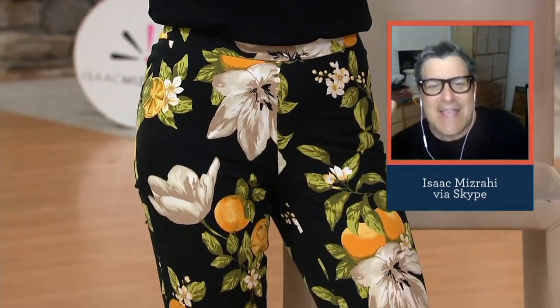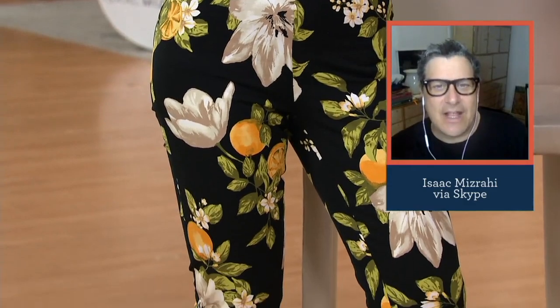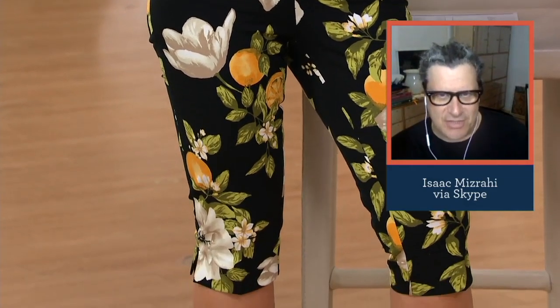The only pictures I've ever seen of you on Instagram where you're not in some super fabulous skin-tight dress is when you're in yoga pants in a lotus position or a tree position. You should get these and just wear them in your real life.